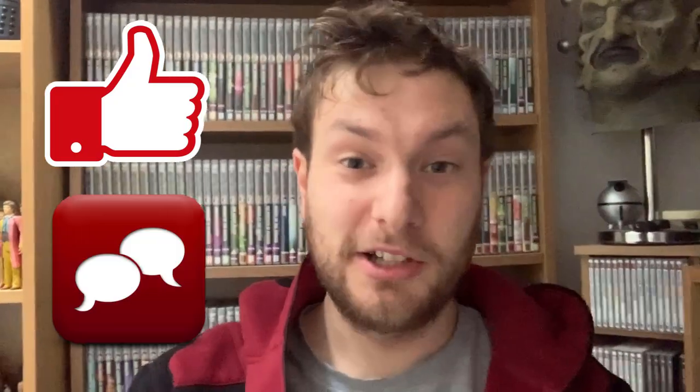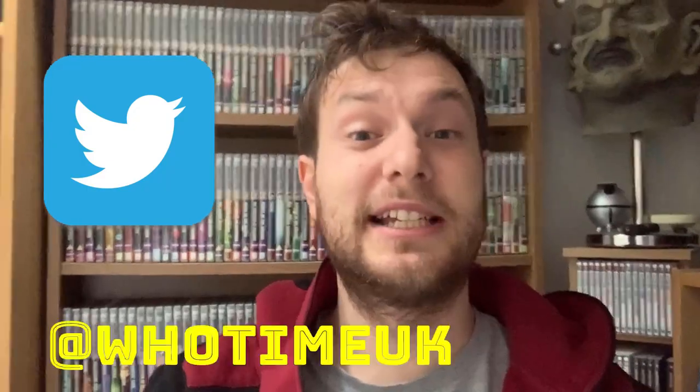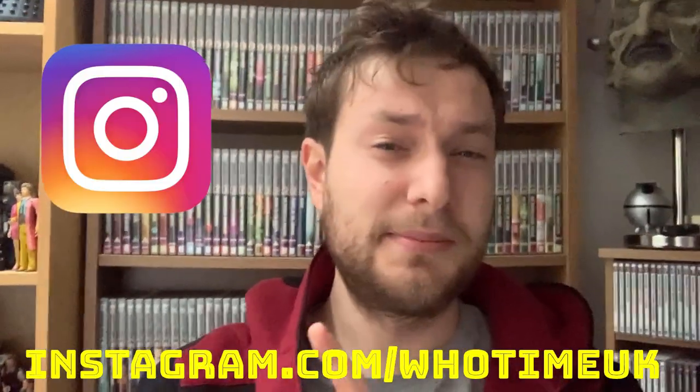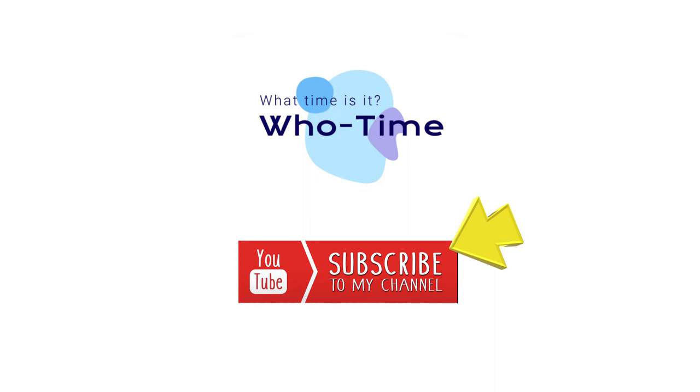Well, thank you for watching. Don't forget to like and comment on this video, subscribe to the channel if you haven't already, and click on that bell for notifications of new content. Also go and follow me on Twitter — my handle is @WhoTimeUK — and on Instagram at instagram.com/WhoTimeUK. Cheers guys and girls, and I'll see you in the next video. Bye.